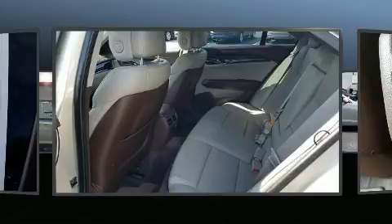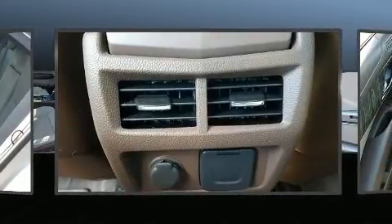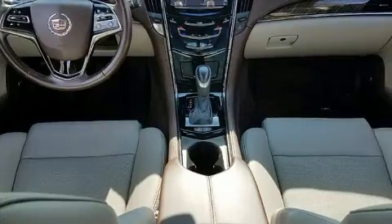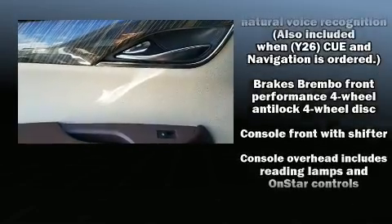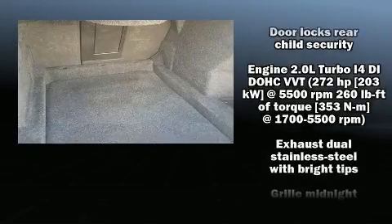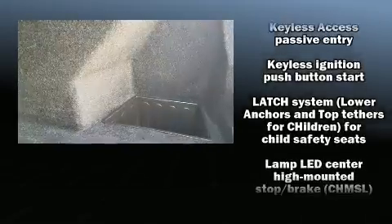Turbocharger technology provides forced air induction, enhancing performance while preserving fuel economy. Top features include front dual-zone air conditioning, leather upholstery, one-touch window functionality, a built-in garage door transmitter, automatic dimming door mirrors, and power seats.